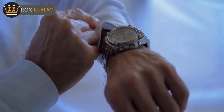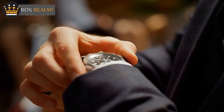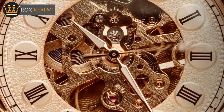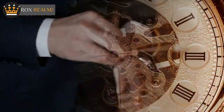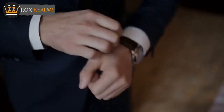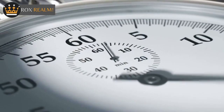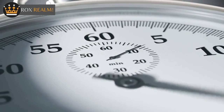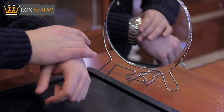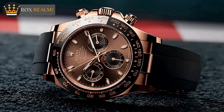When it comes to accuracy, the Rolex Cosmograph Daytona is hard to beat. It's been certified as a Superlative Chronometer, which means that it's accurate to at least -2/+2 seconds per day. This is impressively more accurate than a standard COSC-certified chronometer designation, which is accurate to -4/+6 seconds per day. What this means in practice is that you can rely on your Rolex Cosmograph Daytona to keep accurate time, no matter what.